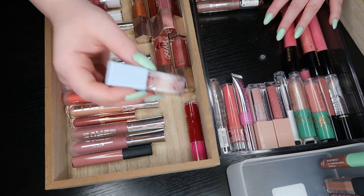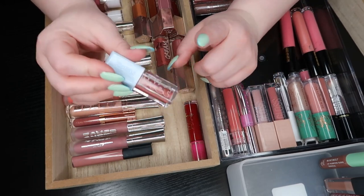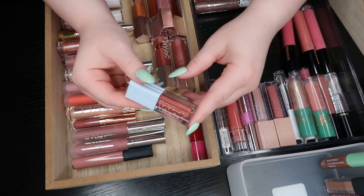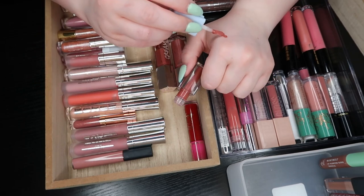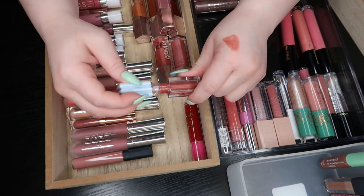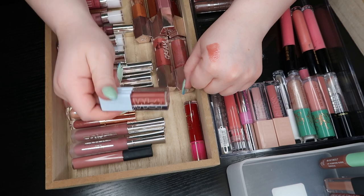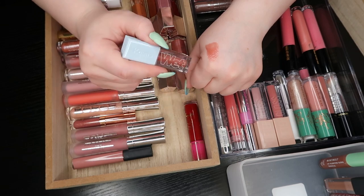This is the Kosas lip oil in the shade Dip — there was totally a red one but I don't see it anymore. I think I got rid of it as soon as I was done filming because I knew I wasn't going to like it. I've also found that I don't really love this color — it's too warm for me, like a bricky tan kind of color. I do like the formula, I love the Jellyfish one, but I don't like this one so I'm going to get rid of it.